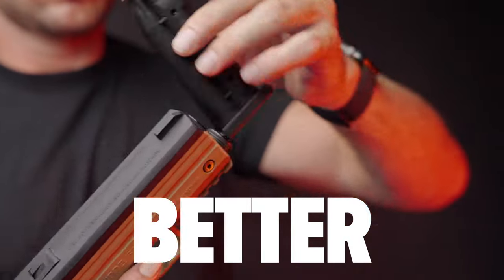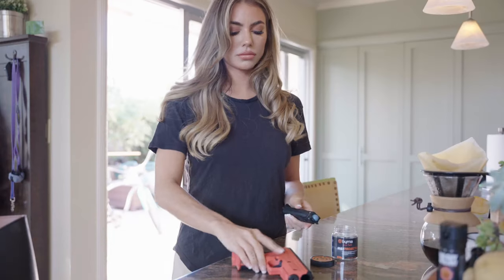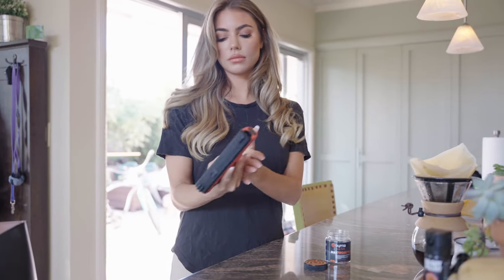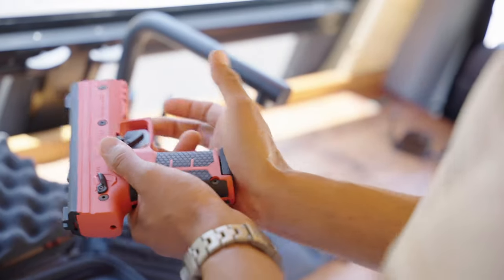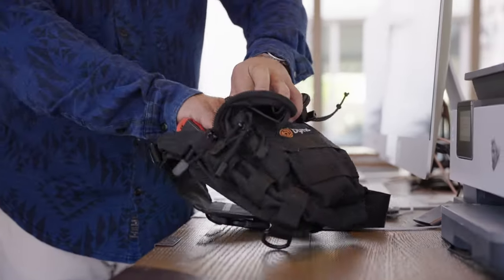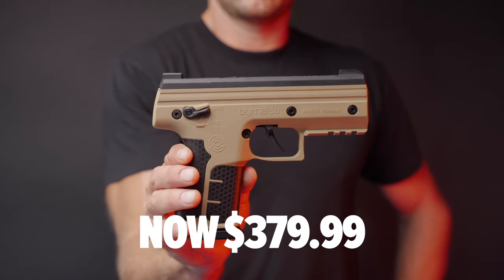The better option in this array is Byrna's best-selling launcher, the Byrna SD. The SD was released at the end of 2021 and has been our most popular launcher to date. So the SD will continue to serve as a great go-to handheld less-lethal launcher, but now at a reduced price.